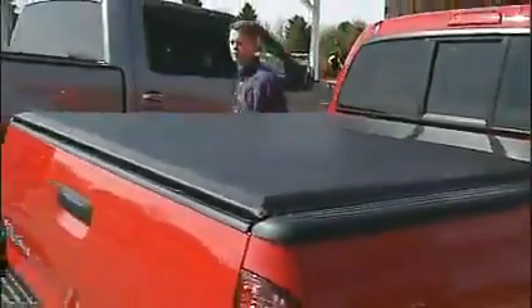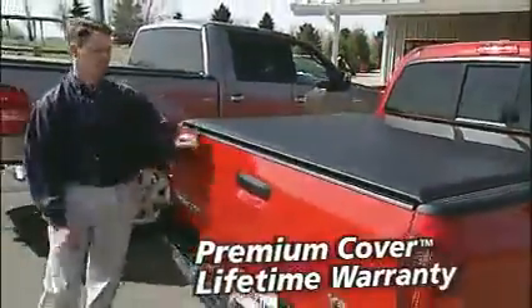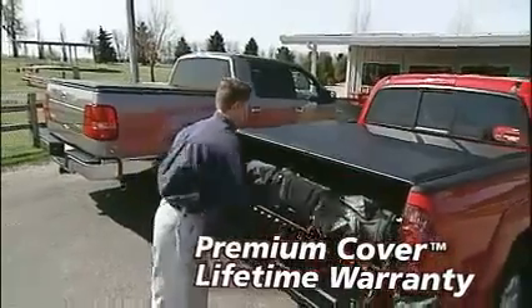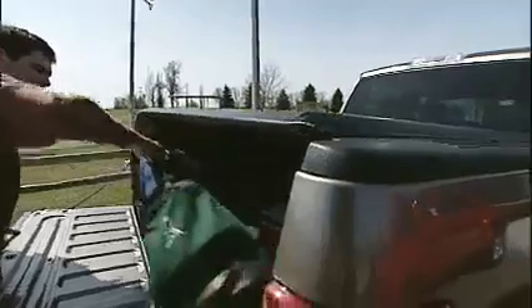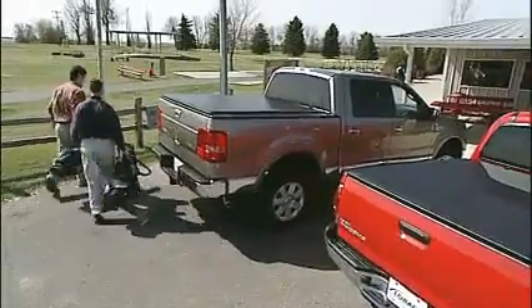Each LORADO is individually built in the U.S. and is backed with our premium cover lifetime warranty. They fit perfectly because they're designed specifically to match the model of your truck, so you achieve a seamless custom look.